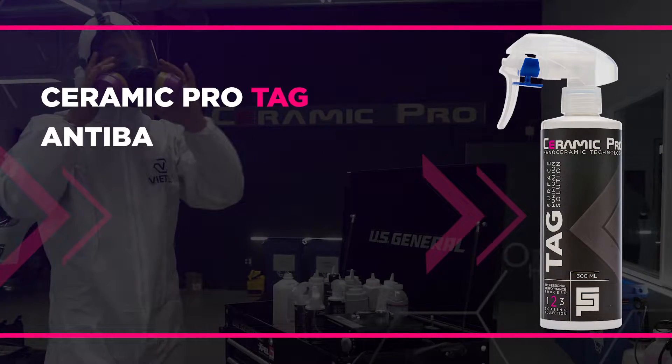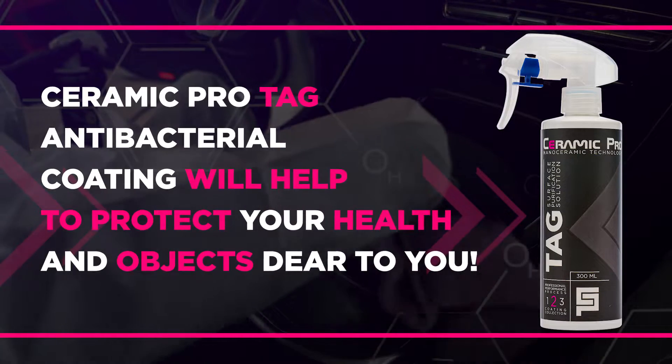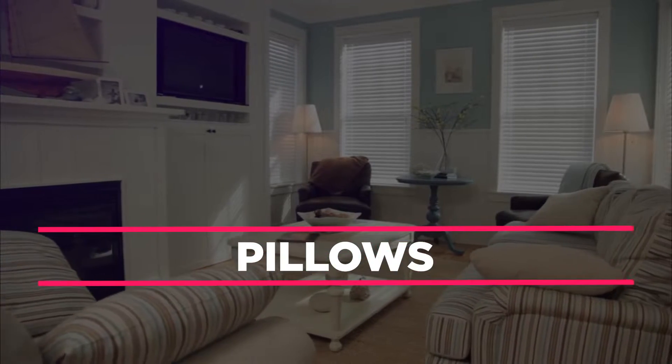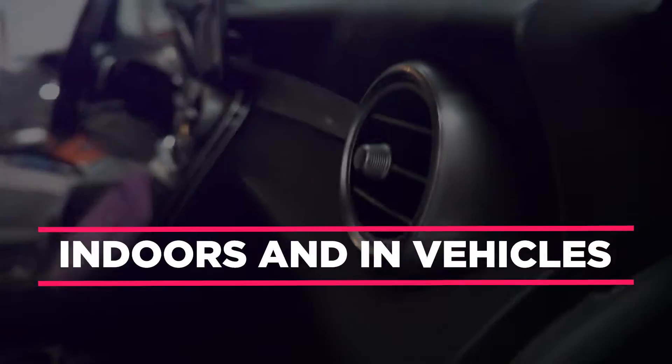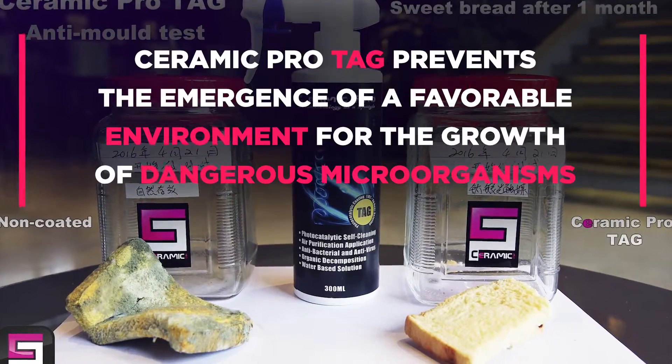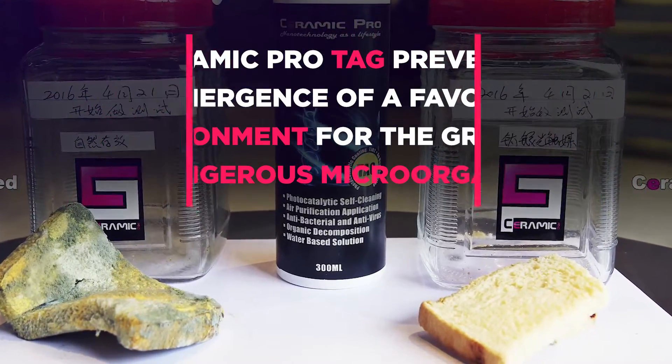Ceramic Pro Tag antibacterial coating will help to protect your health and objects dear to you. Applied on a carpet, pillows, ventilation grills and air conditioning grids, indoors and in vehicles, it prevents the emergence of a favorable environment for the growth of dangerous microorganisms.